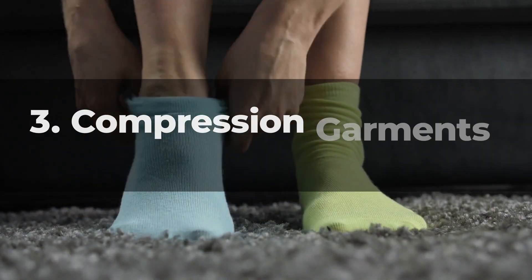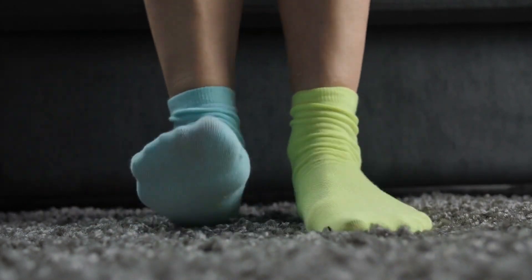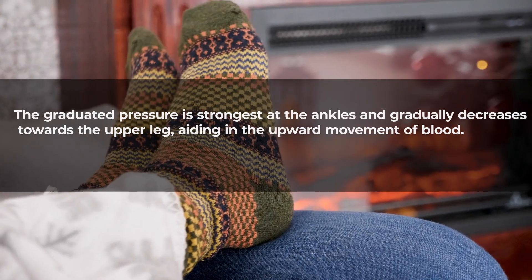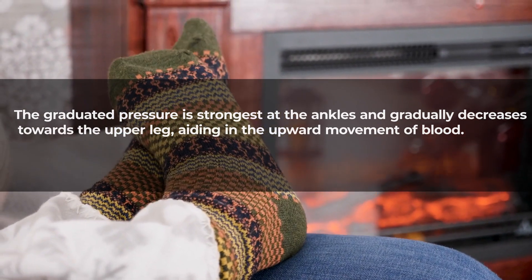Compression garments: consider using compression socks or stockings to support blood circulation and reduce the risk of blood pooling in the legs. The graduated pressure is strongest at the ankles and gradually decreases towards the upper leg, aiding in the upward movement of blood.